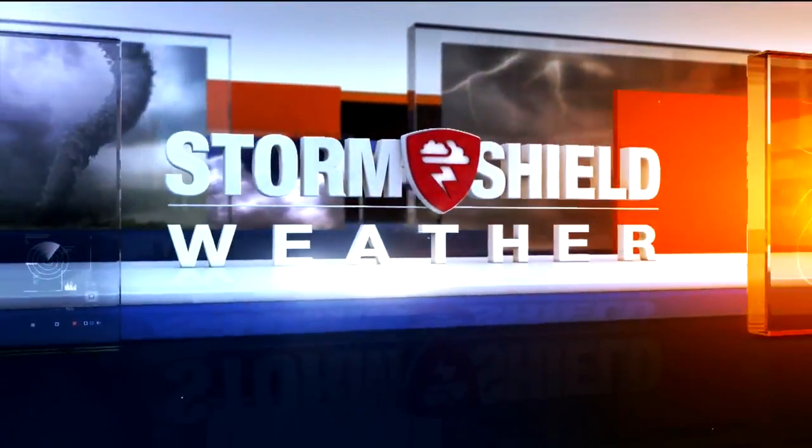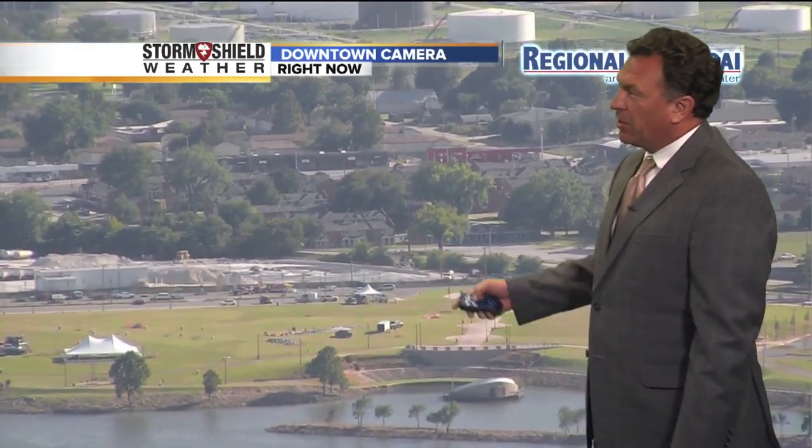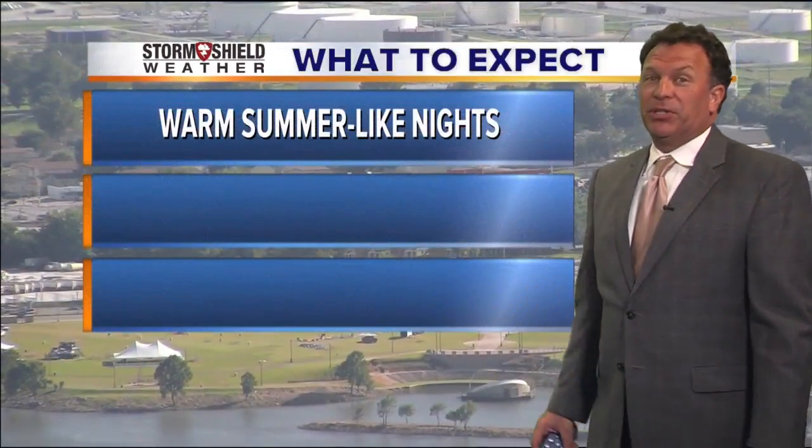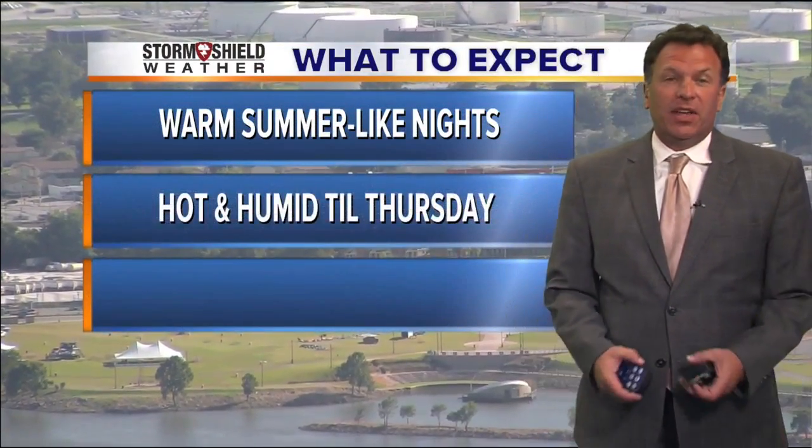Storm Shield weather, certified most accurate. Good evening everyone. We've got another hurricane to talk about, this one in the Pacific — I'll show you that in just a second. Live picture here at River West Festival Park where the cleanup continues from Tulsa's great raft race earlier today. What a great day to be in or on the water with temperatures in the mid to upper 90s around the area.